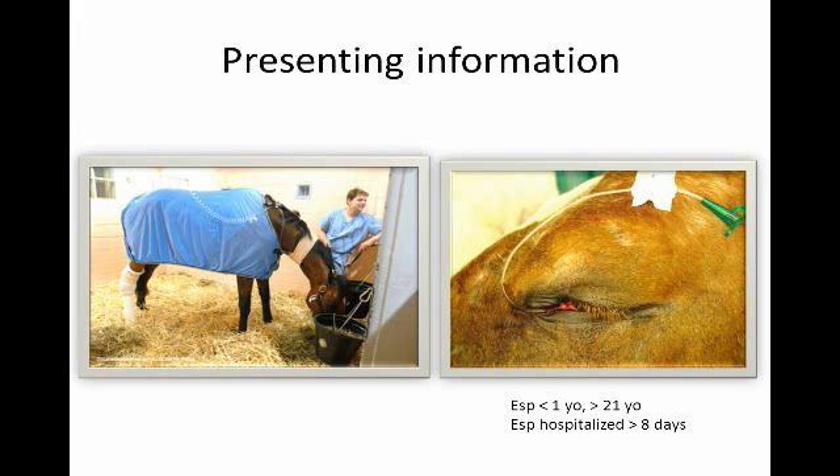One classic scenario is a horse with an acute orthopedic injury. These tend to be performance animals used to exercising and moving around quite a bit, and now they're on stall rest, not able to move as much, and they're usually on analgesics. The problem with analgesics is they may mask the early signs of colic, leading to a delayed diagnosis when the problem is more severe.